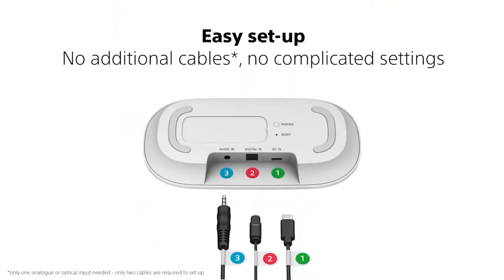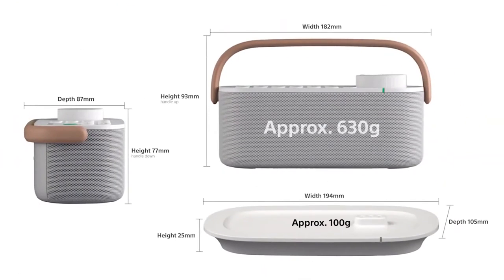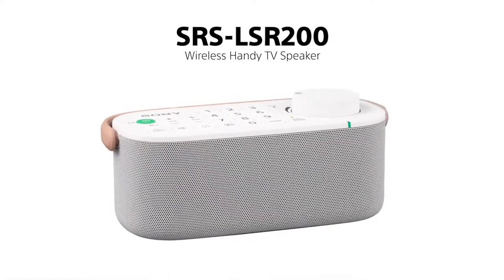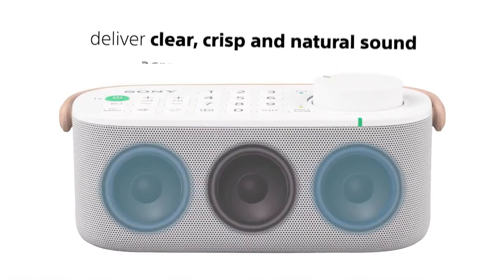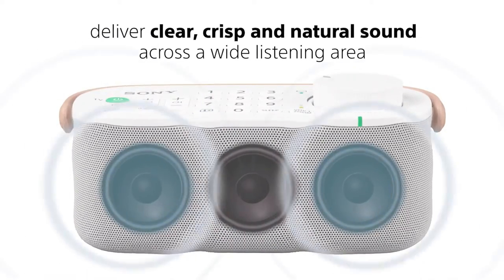You'll be able to change the volume as well as the channels. Thanks to its guide and color codes, the speaker is very easy to start up. The speaker integrates three speakers, one of which is exclusively dedicated to voice. It's also splash-proof, so you can carry it around in your kitchen or bathroom without worrying about water droplets.